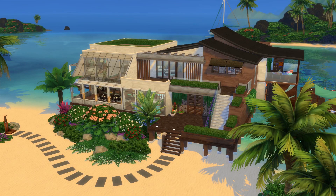Hey guys, welcome back to the channel. I'm hoping you're all having a lovely day. Today we are back with another house tour, and this time we are touring this gorgeous modern beach house that I did on the 50 by 50 size lot in Sulani in the Island Living pack. With a speed build you don't see everything, but with a house tour you do.